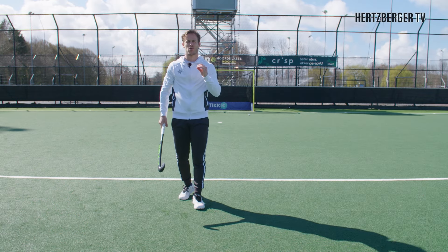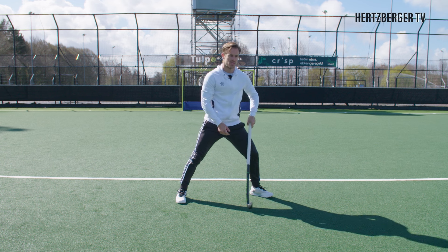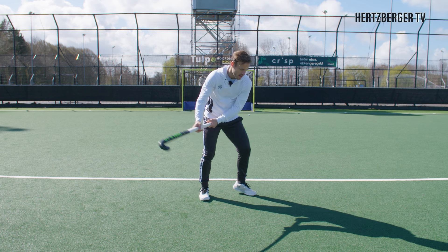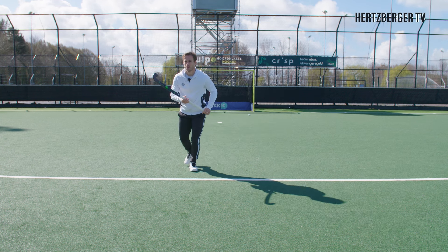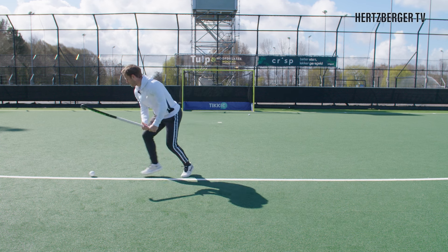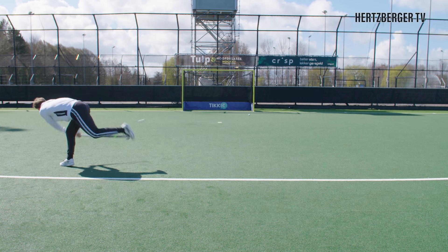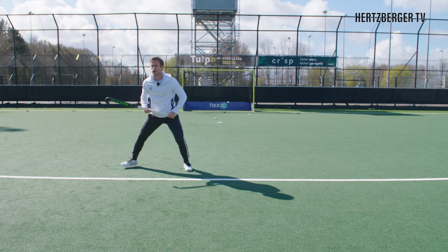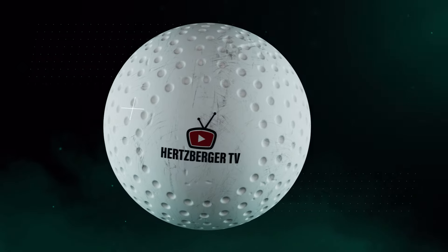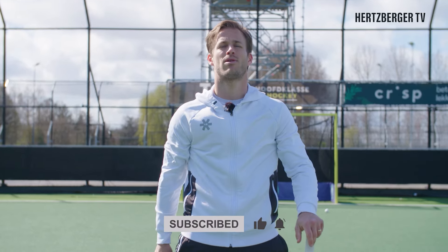A good exercise to practice receiving on this side is to add a shot. Say you're in this situation near the D — you trap the ball, bring it back, and then hit the reverse. We're going to do that a few times. Thanks for watching — there are three ways to improve your strong receiving. See you next week, good luck, bye.